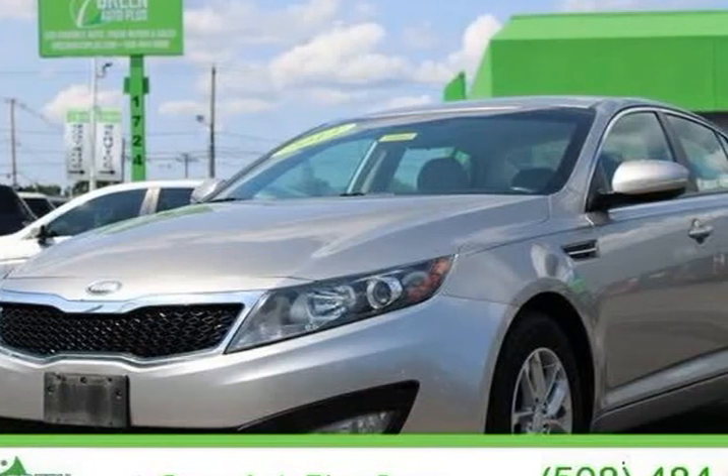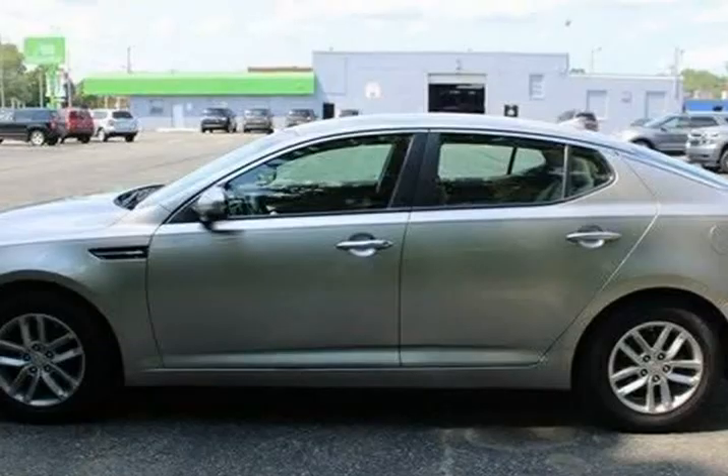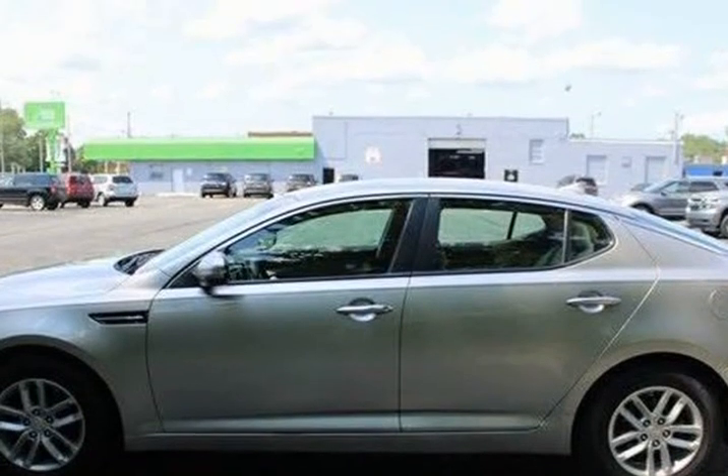This 2013 Kia Optima is brought to you by Green Auto Plus Clean Vehicle History, needs nothing to pass state inspection.